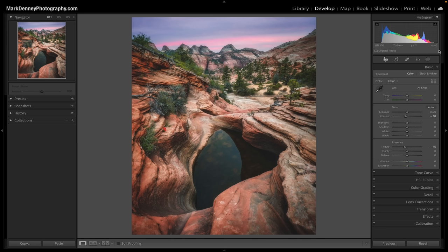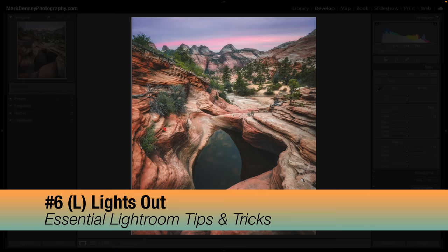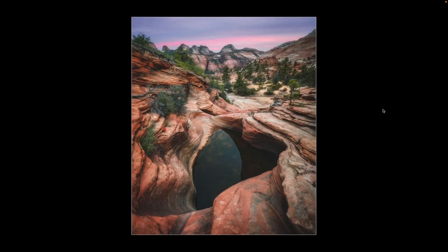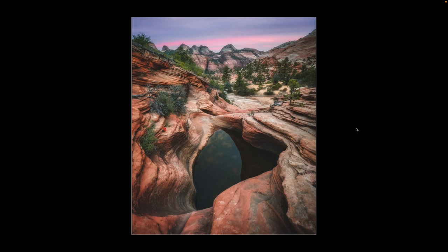Lightroom has a lot of stuff all over the interface — menu bars, histograms, menus everywhere. If you hit the shortcut key L, it's called Lights Out. Hitting L once dims everything around your image. Hit L one more time and it blacks everything out completely. This is a great way to review a photograph — I like to get out of my chair, walk back five or ten feet, and look at my image from a distance without any clutter, surrounded by a dark background. It's a really great way to assess your overall composition and edit. Hit L one more time to turn it off.